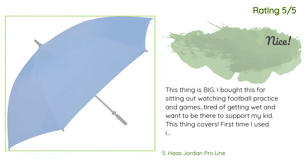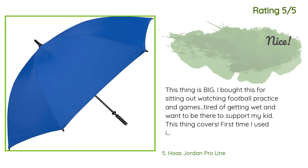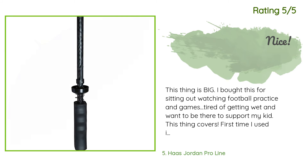Another happy customer said: 'This thing is big. I bought this for sitting out watching football practice and games — tired of getting wet but want to be there to support my kid. This thing covers! First time I used it, it rained only a few minutes but then it got cold. I stuck the handle in the cup holder of my camp chair and it made a great tent to hold most of the wind off my back and definitely kept me warmer. We are from Denver so of course we had to have orange, even though the hubby is a Patriots fan.'